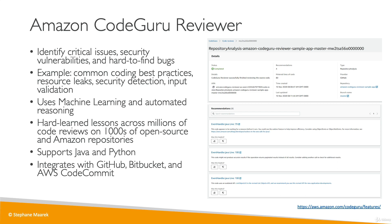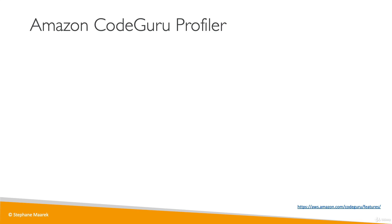Things may evolve over time, so don't worry if they do — you don't need to know that level of detail. Just know about CodeGuru at a high level: CodeGuru Reviewer and CodeGuru Profiler.